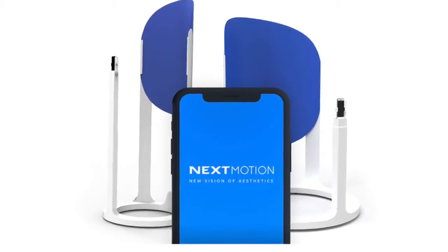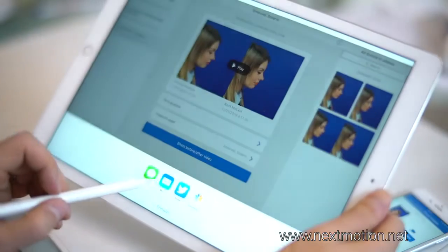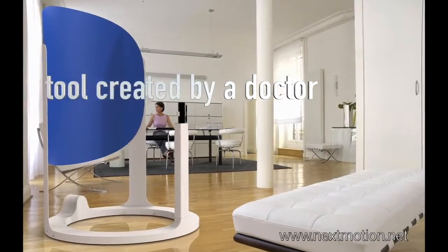Next Motion offers you all these possibilities and more. Next Motion — a tool created by a doctor for doctors.